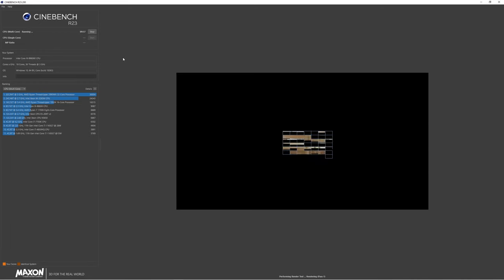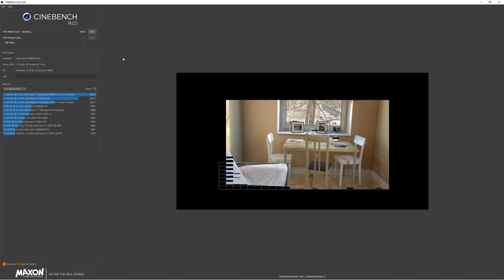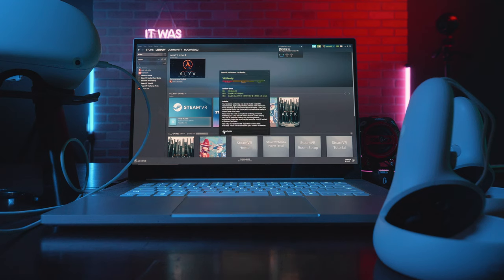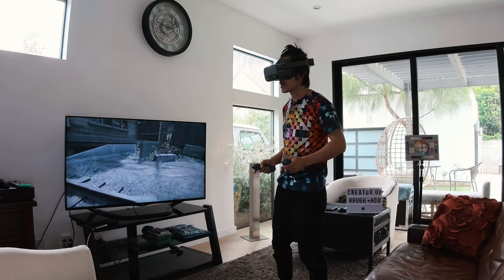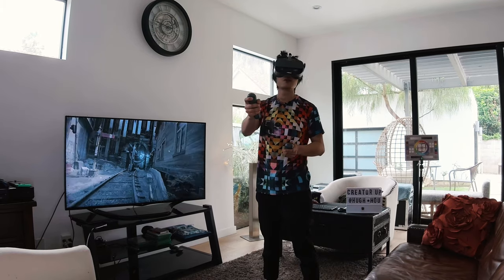If you are a 3D graphic designer, we also ran Cinebench, V-Ray, and Blender on both CPU and GPU to benchmark performance. If you just want to play VR games with it using the Oculus Quest, the Razer 15 Studio has a super high score on the SteamVR performance test and can definitely play demanding VR games like Half-Life: Alyx without any problem.